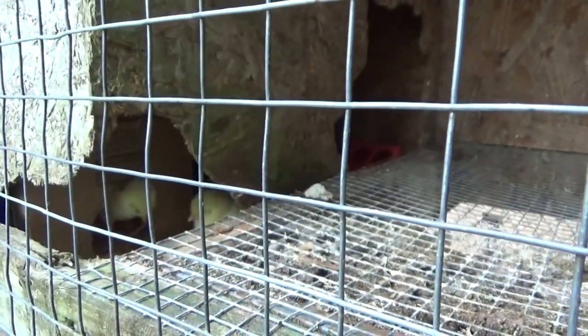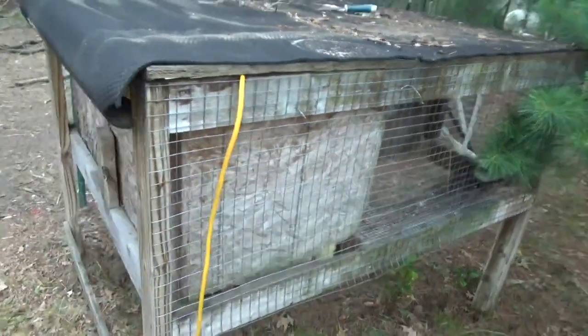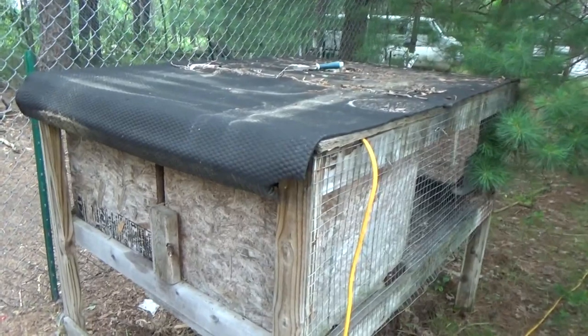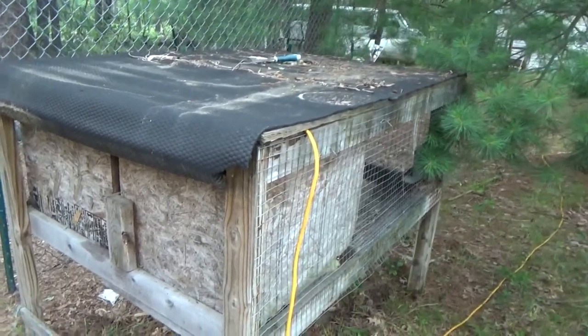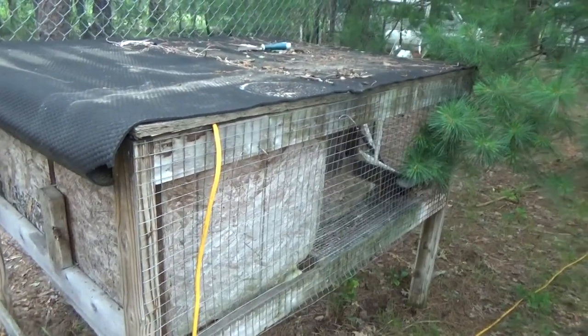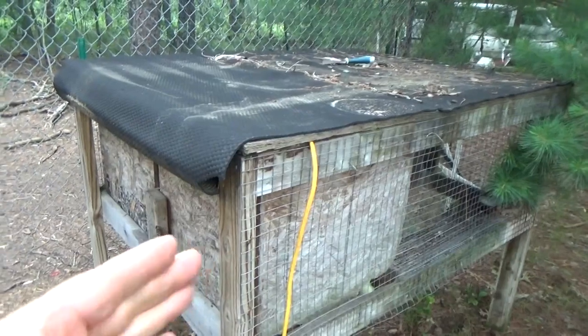I guess they'll cry a little until they get comfortable with their surroundings. What I like about this is they're high off the ground and they're protected very well. It's a nice rabbit hutch actually — I'm very pleased with it. They'll be able to come and explore the larger area, so they have plenty of room to grow here.